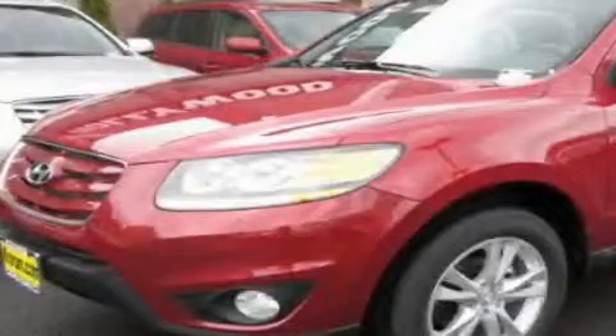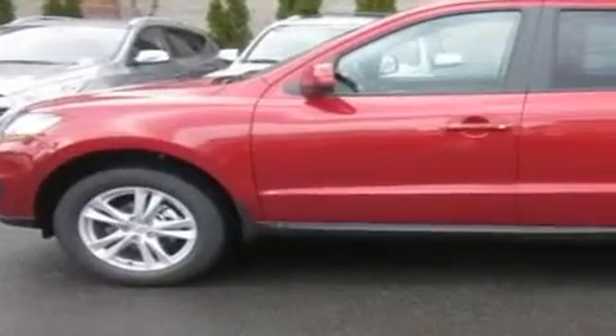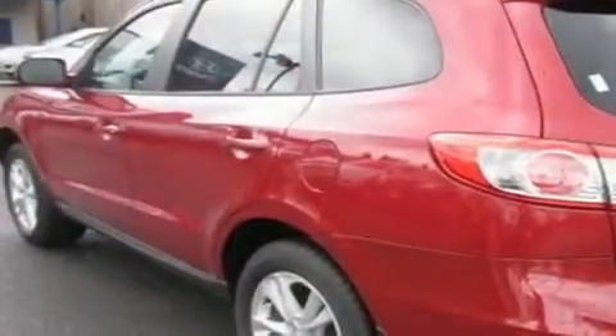This is a brand new 2011 Hyundai Santa Fe. Plenty of space for what you need. It has a 3.5 liter 6 cylinder engine and an automatic transmission.